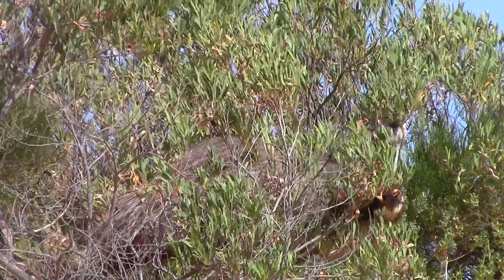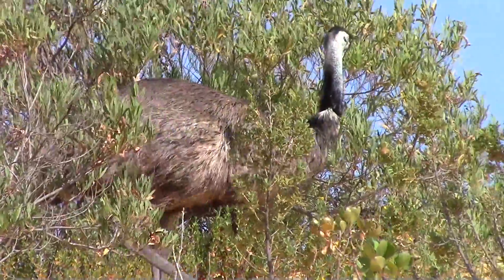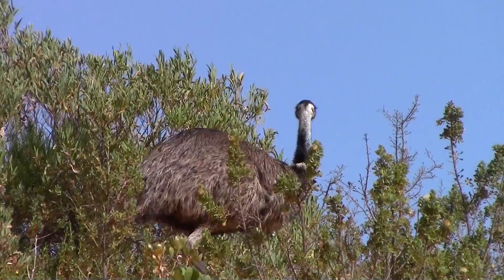Emus were a common sight in the park. They were generally observed feeding on seedpods of the shrubs in the area, and their tracks were commonly observed in the sand.